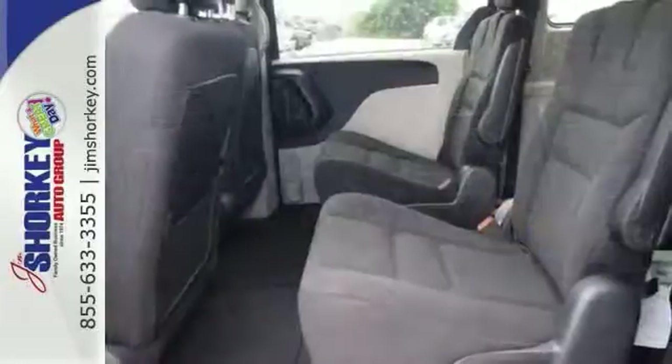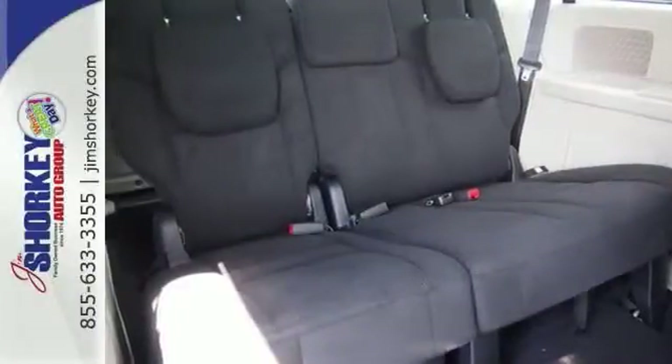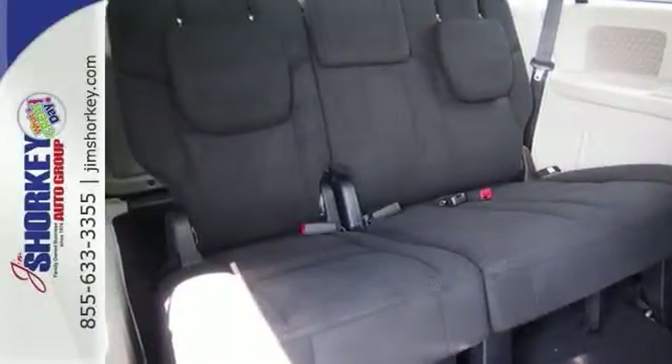It features the automatic transmission, front wheel drive, and the refined 6-cylinder engine. Come in and take it for a test drive.